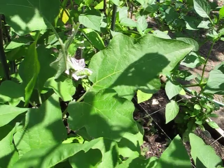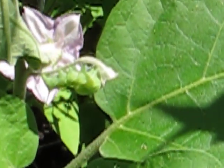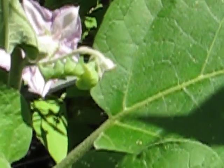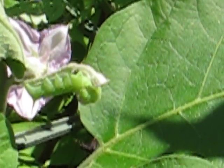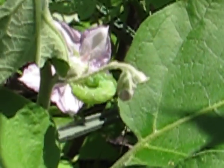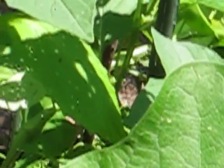Do you guys see anything unusual on that eggplant? This is either a tobacco or a tomato hornworm. I'm not an expert, so I'm not sure which one it is. I guess they have some markings on their backs that distinguish one from the other, but both feed on members of the Solanaceae family, which is what this guy is doing on my eggplant. In just a short amount of time that it's been out here, it's already done some damage to this plant.